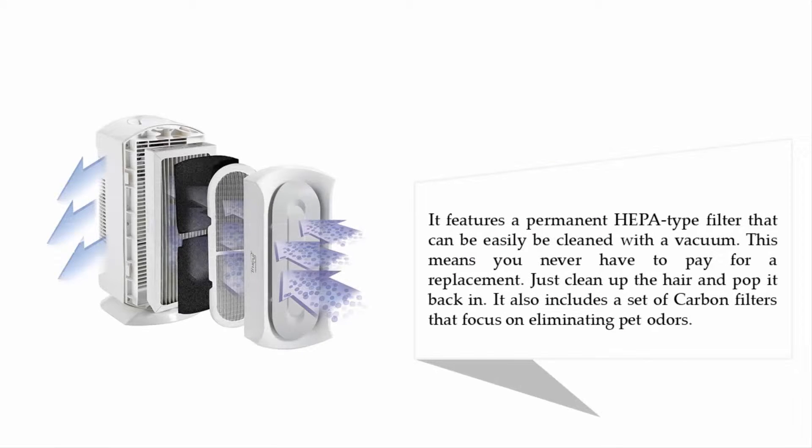It features a permanent HEPA-type filter that can be easily cleaned with a vacuum. This means you never have to pay for a replacement — just clean up the hair and pop it back in. It also includes a set of carbon filters that focus on eliminating pet odors.